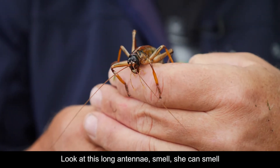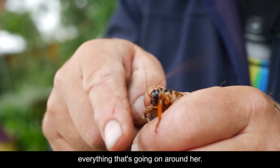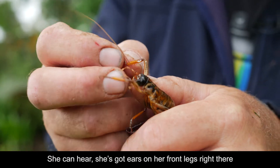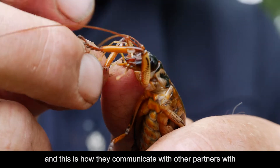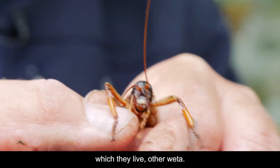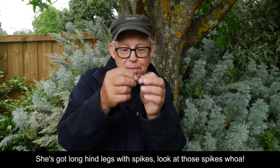Look at this. Long antennae — she can smell everything that's going on around her. She can hear. She's got ears on her front legs right there. And this is how they communicate with other partners, other wētā, with which they live.